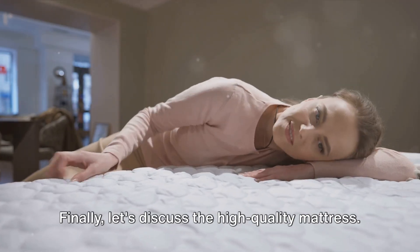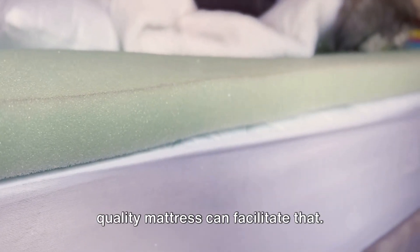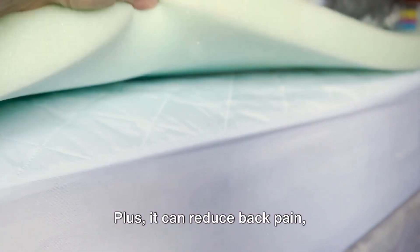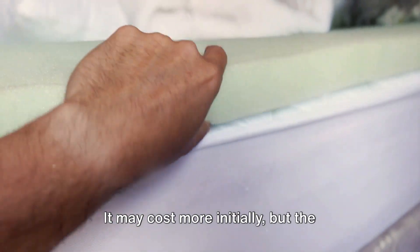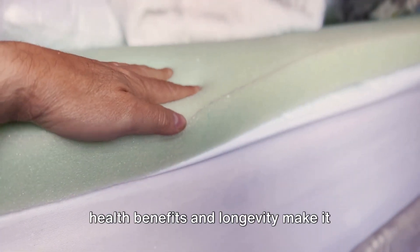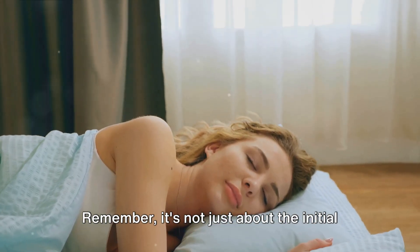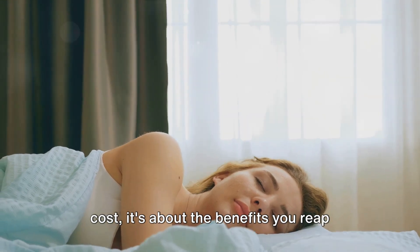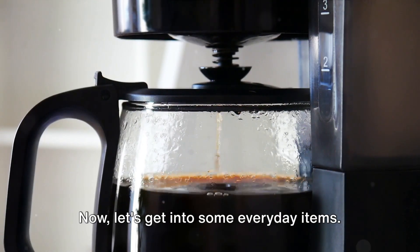Let's discuss the high-quality mattress. A good night's sleep is priceless, and a quality mattress can facilitate that. Plus, it can reduce back pain, potentially saving you from future medical bills. It may cost more initially, but the health benefits and longevity make it worth every penny. Remember, it's not just about the initial cost — it's about the benefits you reap over time.